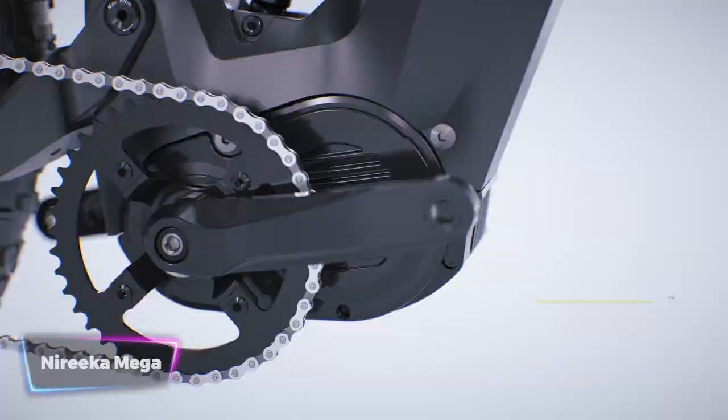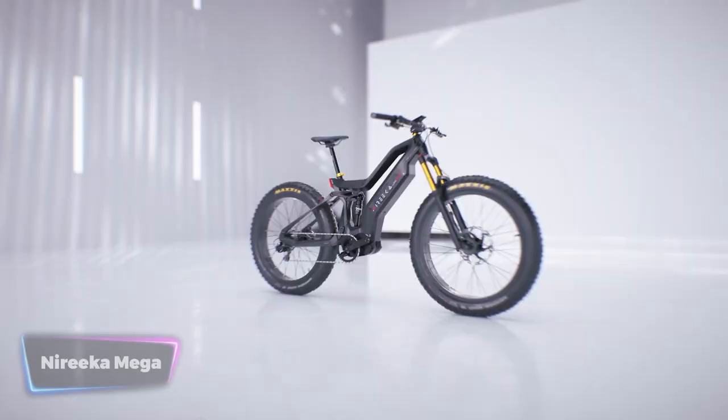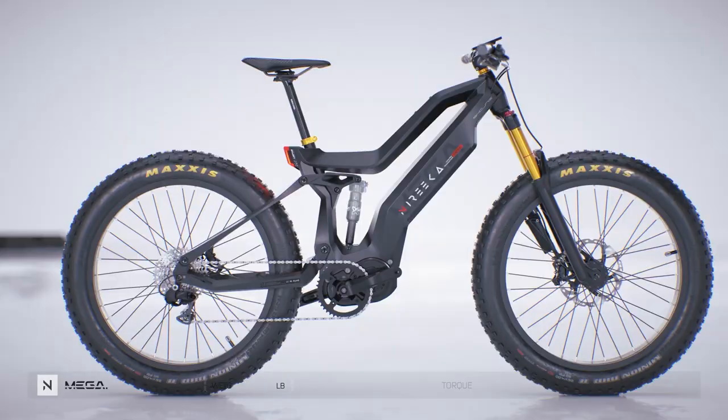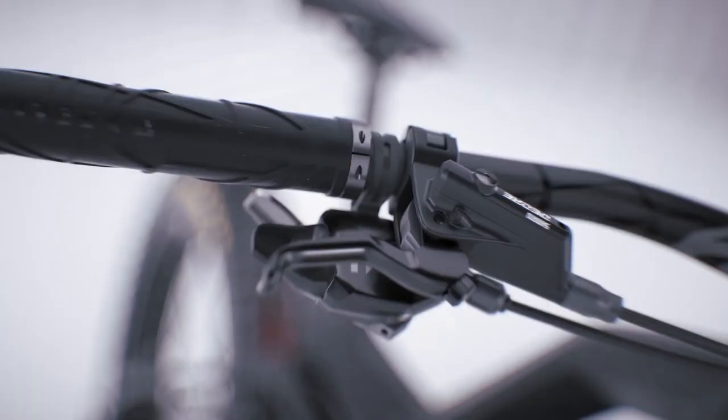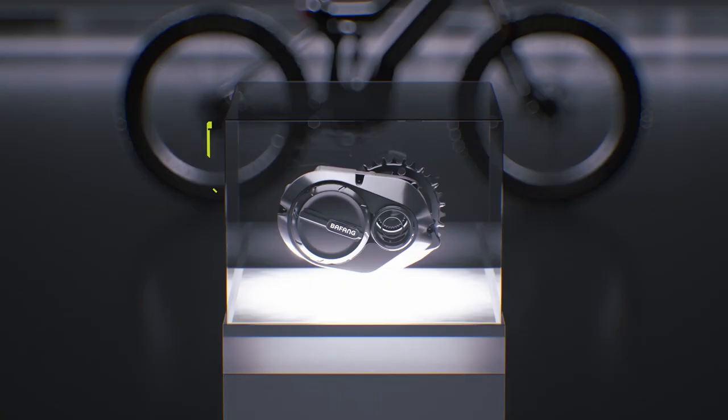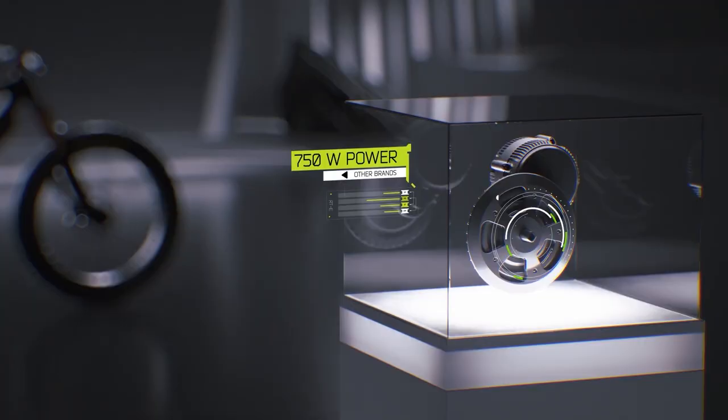Introducing the Nyirika Mega, the ultimate vehicle for e-bike enthusiasts. This game-changing electric mountain bike is here to revolutionize your riding experience. With its ABS technology and powerful 1,500 watts motor, the Mega e-bike is a force to be reckoned with. Just think of riding at an electrifying top speed of 38 miles per hour, feeling the wind in your hair as you easily conquer any terrain. This bike is designed for thrill-seekers who crave speed and power.